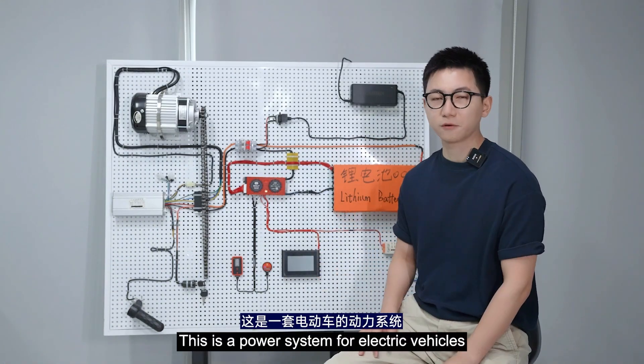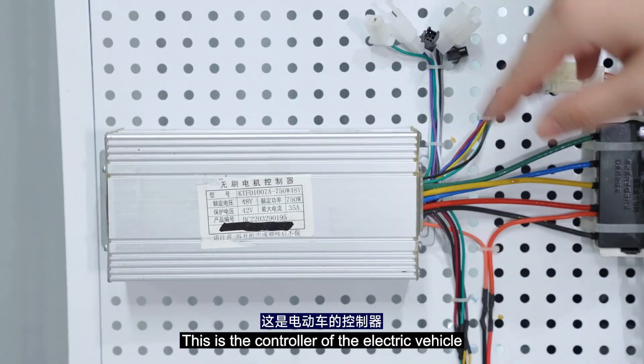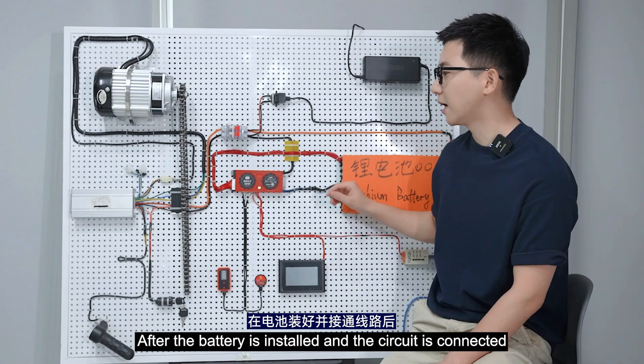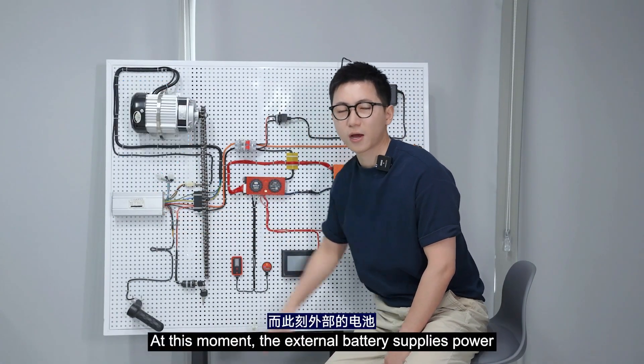This is the power system for electric vehicles, and I will use it to show you the reasons. This is the controller of an electric vehicle. After the battery is installed, the circuit is connected. In order to protect itself, the controller will have a power capacitor.